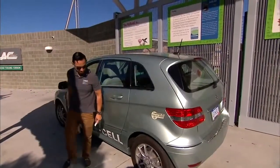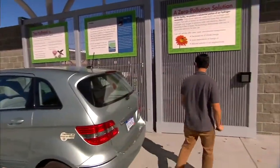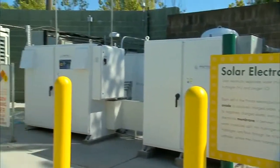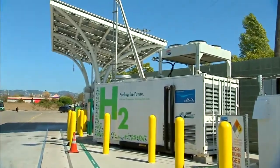This station in Emeryville makes its hydrogen from solar power and water in a process called electrolysis. Other stations make their fuel on site — for instance, from wastewater or even landfill gas.